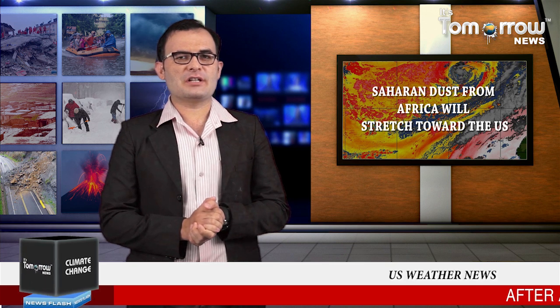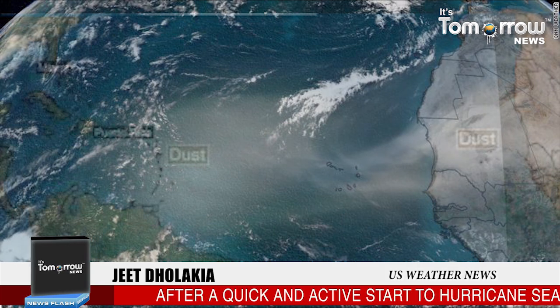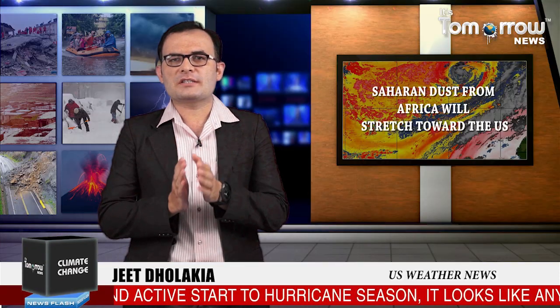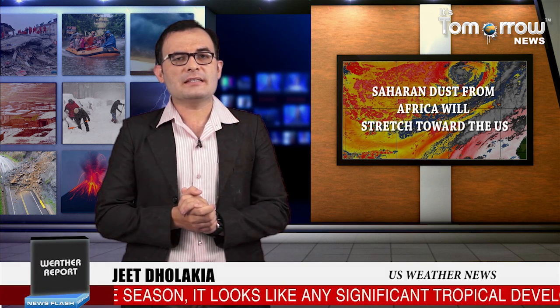Saharan dust from Africa will stretch toward the US. After a quick and active start to hurricane season, it looks like any significant tropical development is unlikely over the next week, thanks to a significant area of Saharan dust seen in satellite imagery blowing off the west coast of Africa. Forecasting models show the dust moving across the tropics, the main areas of tropical development, and into the Gulf of Mexico by this time next week.